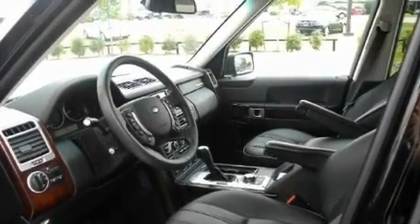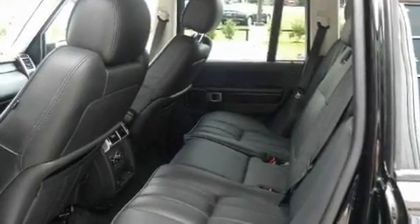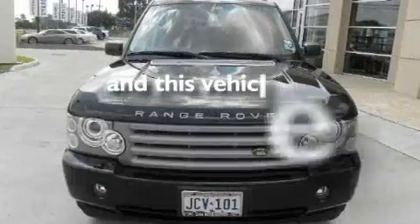Its top features include a heated steering wheel, a sunroof, leather seats, a navigation system, cruise control, a premium audio system, a CD player, a traction control system, Xenon headlights, and this vehicle has fewer than 20,000 miles on the odometer.